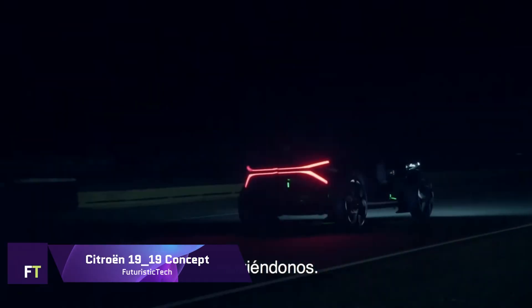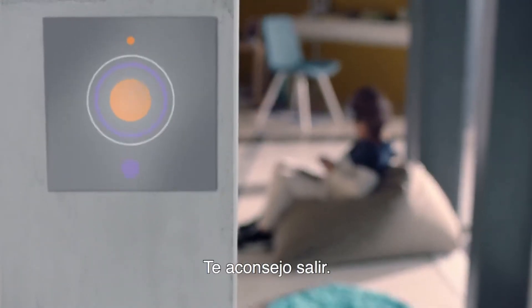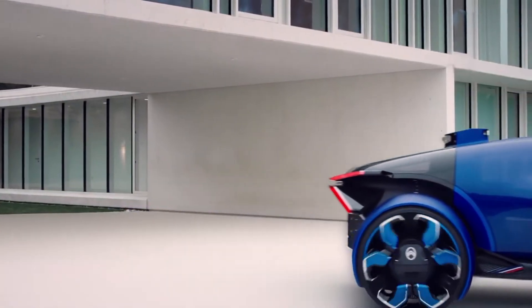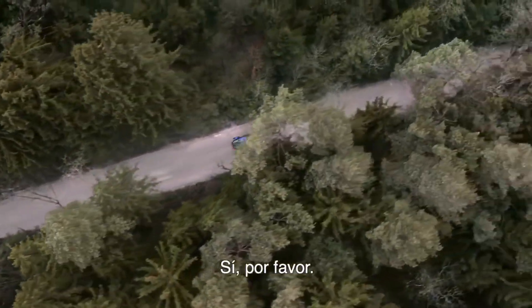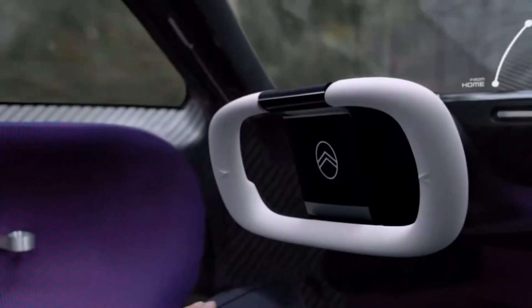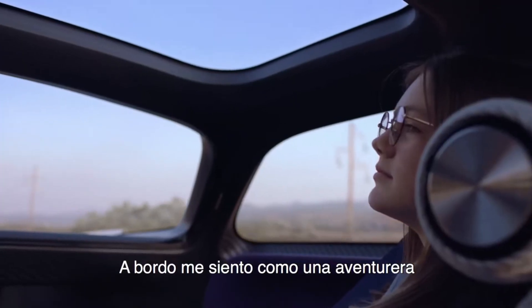Citroën 1919 Concept: A symbol of Citroën's centennial anniversary and dedication to innovation, the 1919 concept offers a futuristic look at the future of automobile travel. A technical feat in and of itself, this electric concept automobile features an aerodynamic body style reminiscent of aircraft. Its ergonomic design and high-tech suspension system create an almost weightless ride.